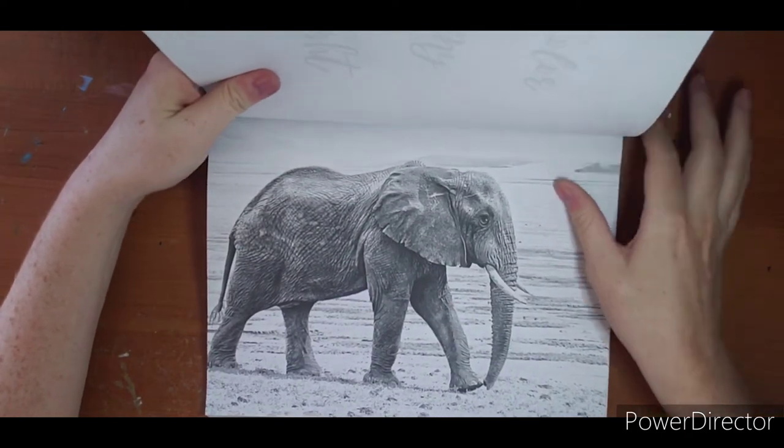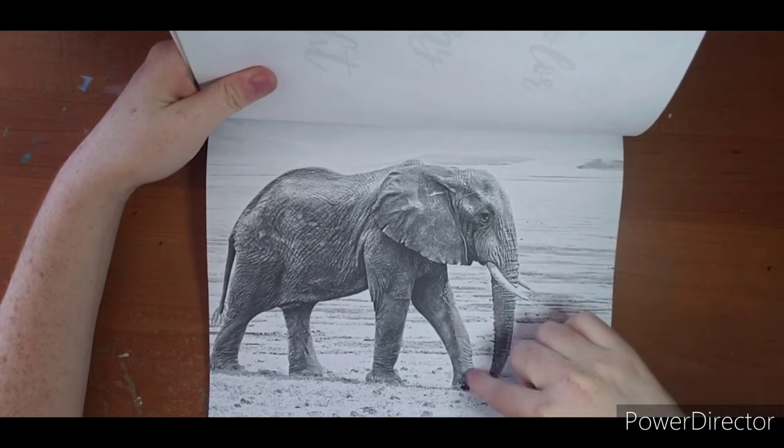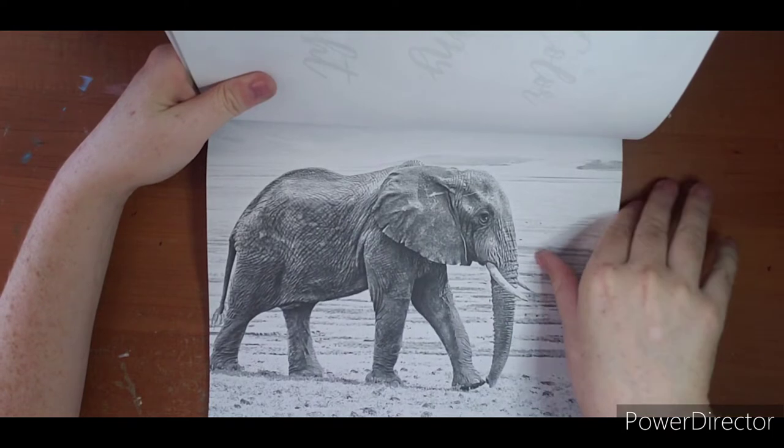There's an elephant. Always look at the detail - you can see every little wrinkle and groove in his skin.